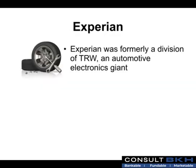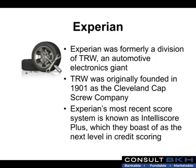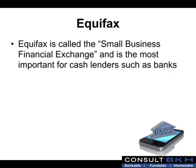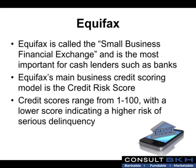Experian was formerly a division of TRW, an automotive electronics giant. TRW was originally founded in 1901 as the Cleveland Capscrew Company. Experian's most recent score system is known as IntelliScore Plus, which they boast of as the next level in credit scoring. Equifax is called the Small Business Financial Exchange and is the most important for cash lenders such as banks. Equifax's main business credit scoring model is the credit risk score, which ranges from 1 to 100 with a lower score indicating a higher risk of serious delinquency.